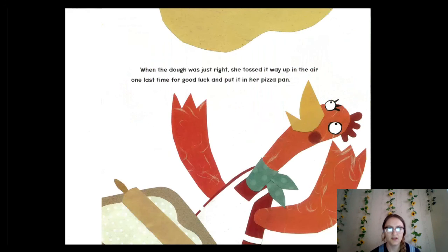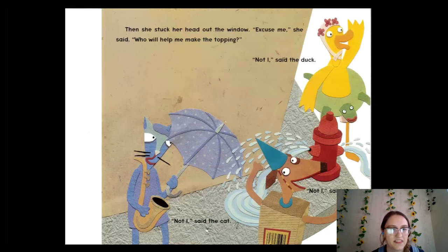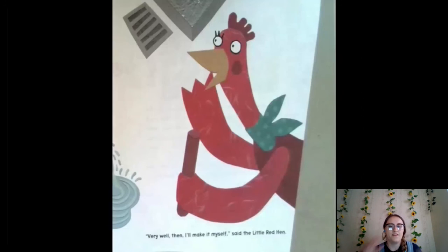When the dough was just right, she tossed it way up into the air one last time for good luck and put it in her pizza pan. Sometimes the people who make pizzas will throw it up in the air and spin it — some cool tricks with the dough! Then she stuck her head out the window: "Who will help me make the toppings?" Not I, said the duck. Not I, said the dog. Not I, said the cat. "Very well then, I'll make it myself," said the little red hen. What toppings do you think she's going to put on her pizza?